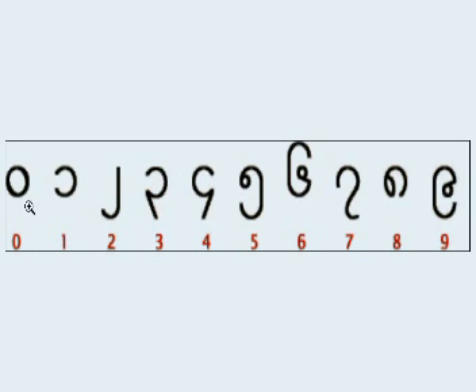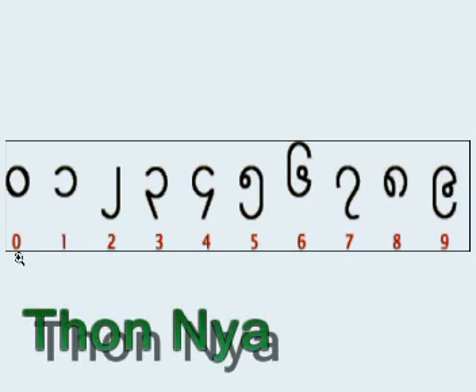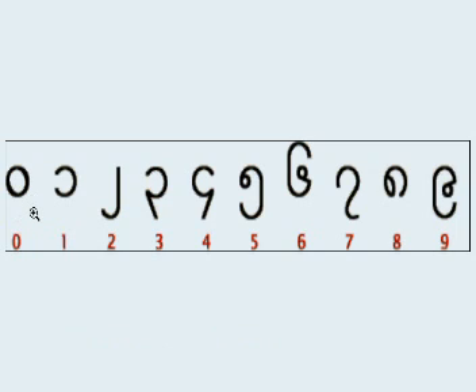So, the first one is zero, and it is called [Burmese: pronounced three times]. And the rest is quite easy.